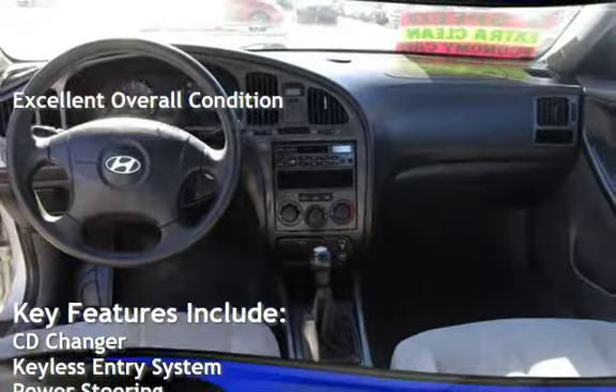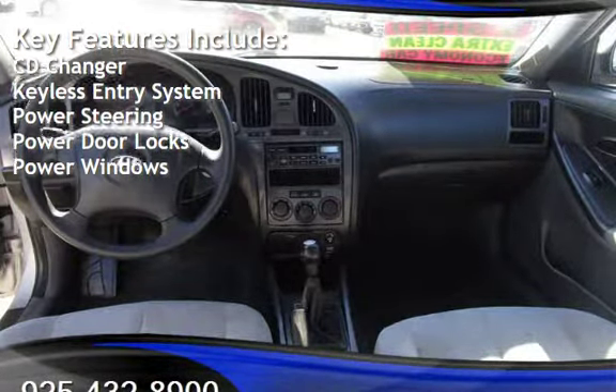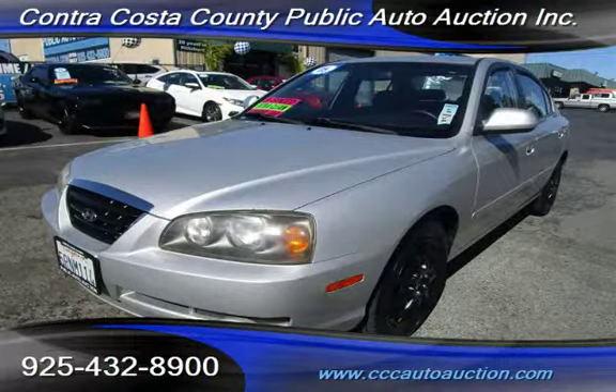Key features include CD changer, keyless entry, power steering, power door locks, and power windows. The Hyundai Elantra GLS.